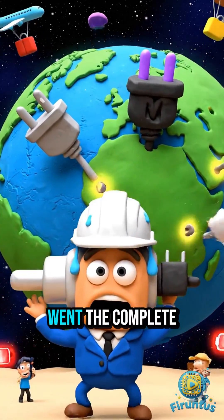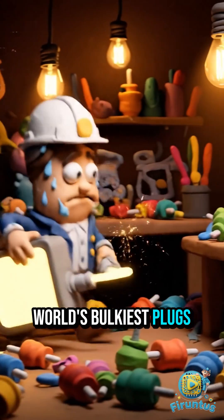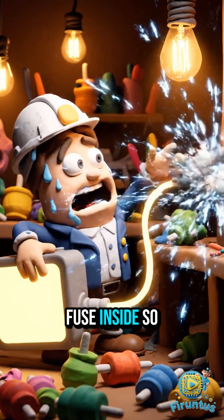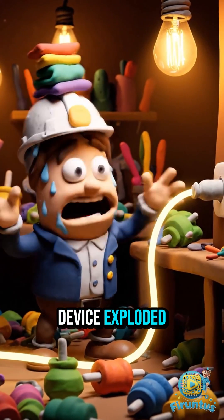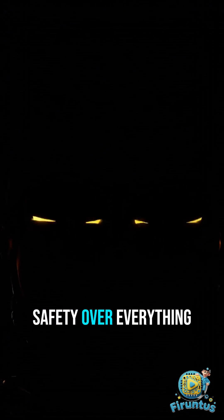The UK went the complete opposite. They built the world's bulkiest plugs, each with a fuse inside, so even if your device exploded, the fuse would cut the power instantly. Safety over everything.